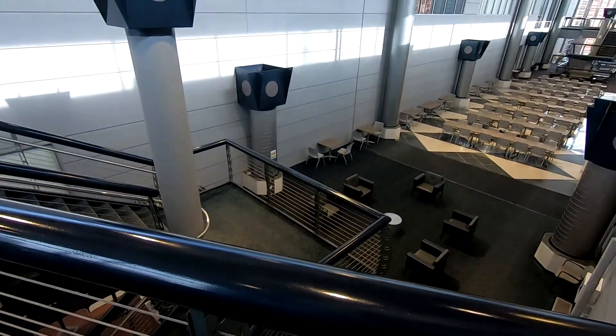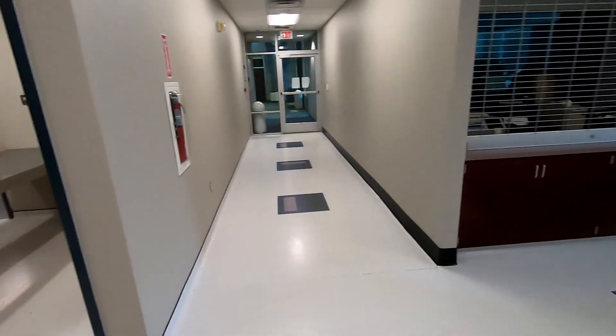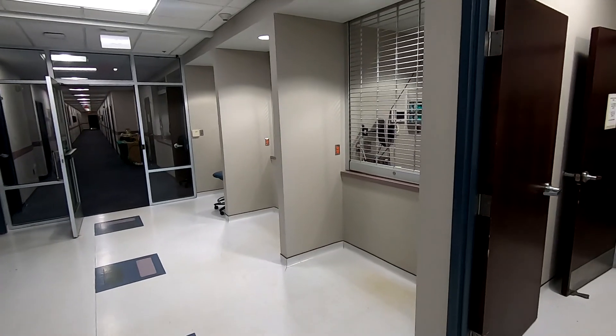Our Nashville Crime Laboratory occupies roughly half of our facility, and it all starts here with Evidence Receiving — the first and last stop for the thousands of pieces of evidence our scientists work with every year.